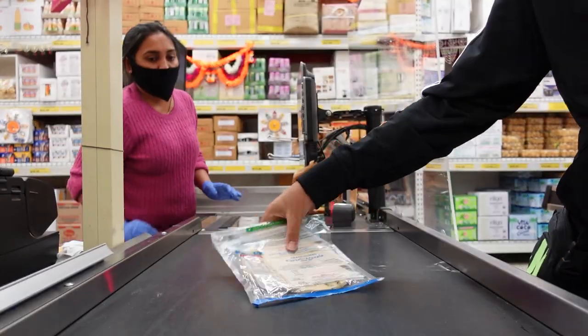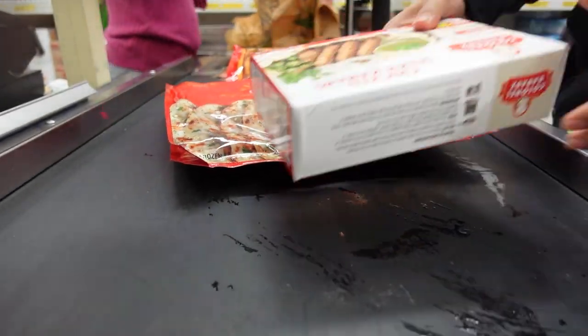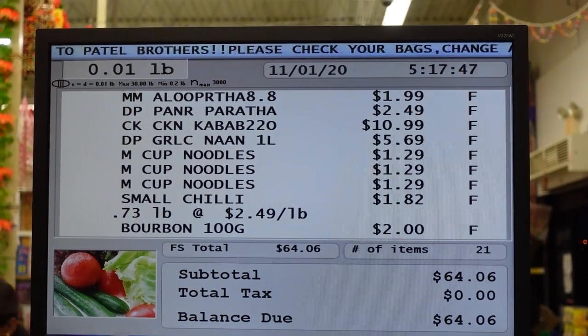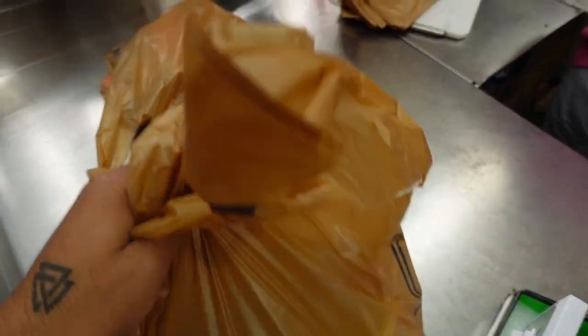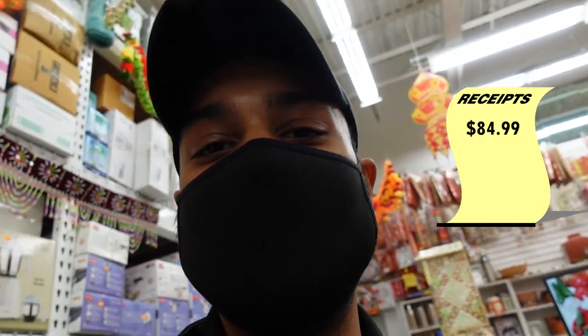$2.49 per pound — per pound is like half a kilo — so roughly $2.49 per half kilo. For everything it came to $84.99, so about $85. That is roughly 6,290 rupees approximately for just this much groceries.